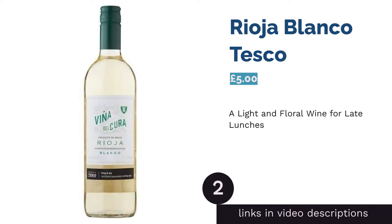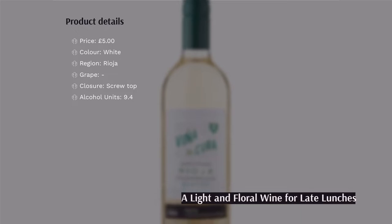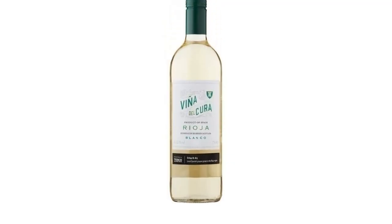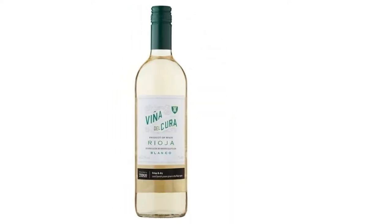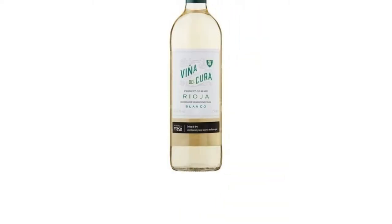The next product on our list is Rioja Blanco from Tesco. This white wine from La Rioja has soft botanical aromas with a touch of tropical fruit. It's recommended that you pair this with some salmon or a light chicken dish to get the most out of the flavors. It's a screw-top bottle with just 9.4 units of alcohol per 75cl, so it's a reliable option for a lunchtime treat.